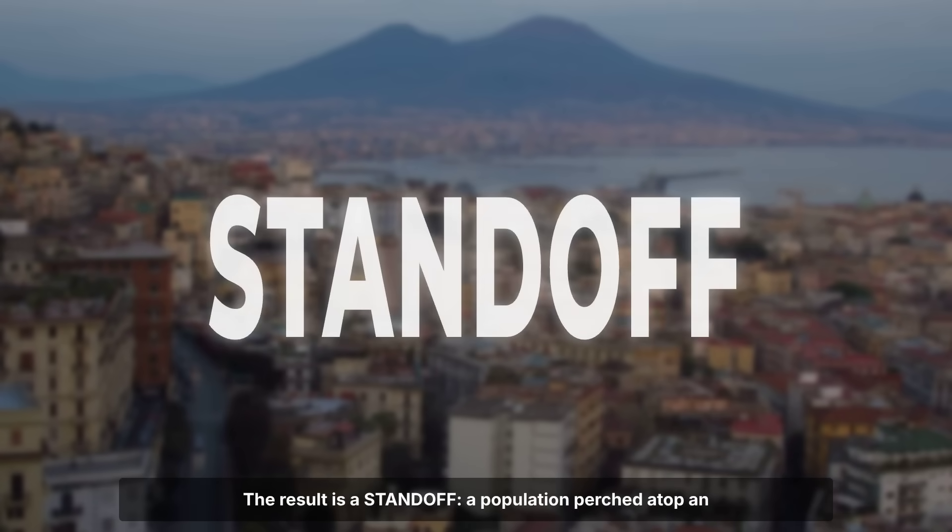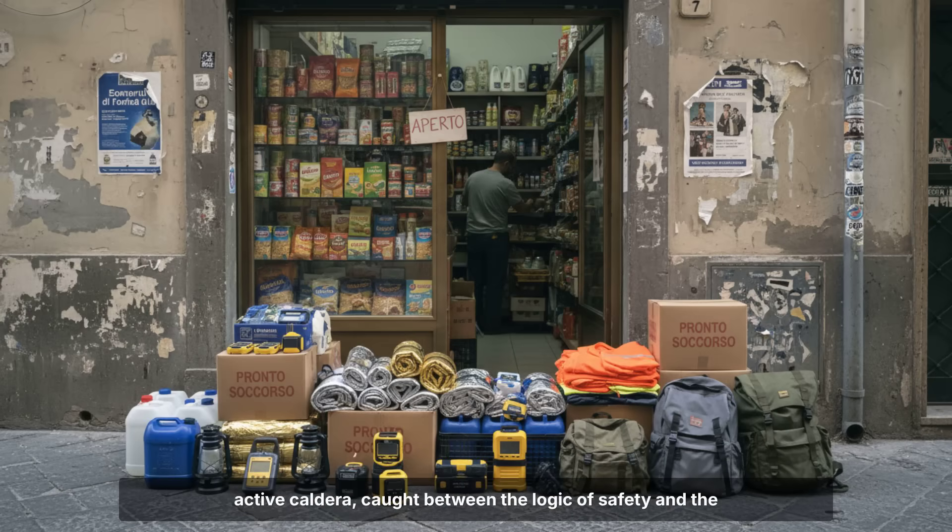The result is a standoff — a population perched atop an active caldera, caught between the logic of safety and the inertia of economics.